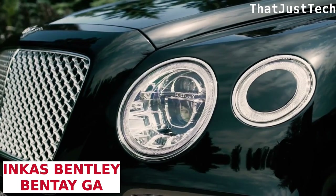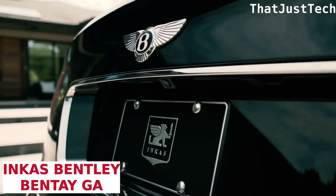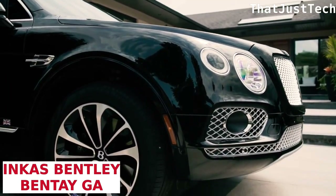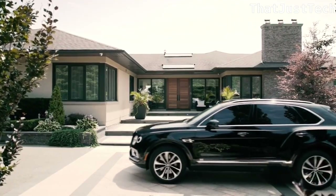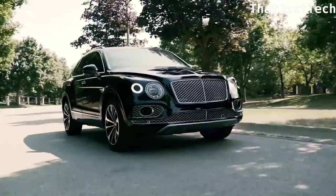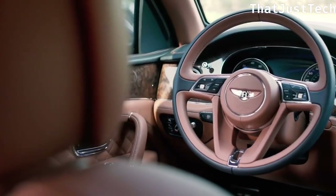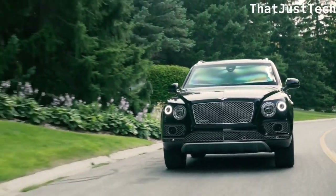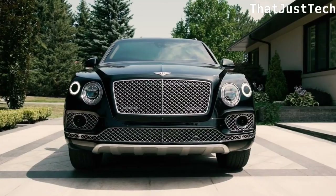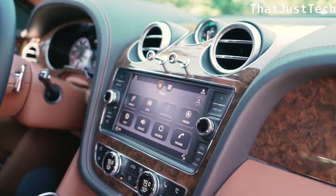The Inca's Bentley Bentayga, an unexpected entry on this list, prioritizes security with its bulletproof armor, providing 360-degree ballistic protection against bullets and explosions. In addition to this robust defense, the car features a unique door sensor with chemical weapons protection that can be activated by two grenades placed under the car. A surveillance system and various other safety features ensure the well-being of both the driver and passengers in the face of security threats.